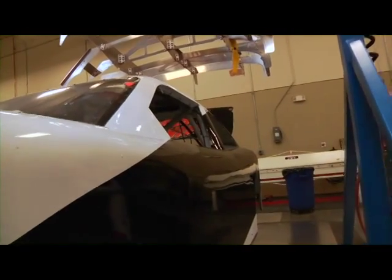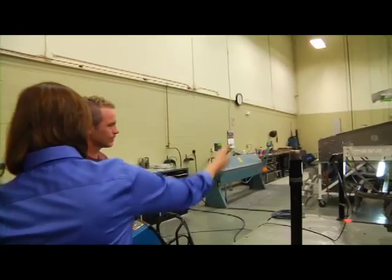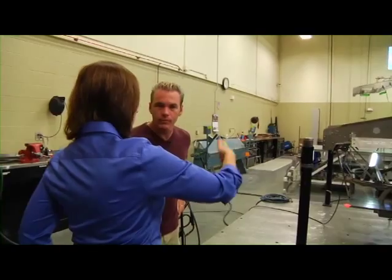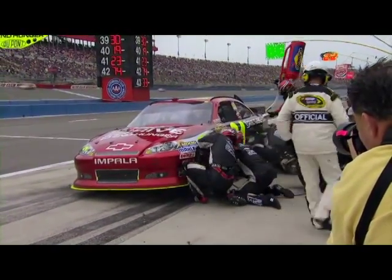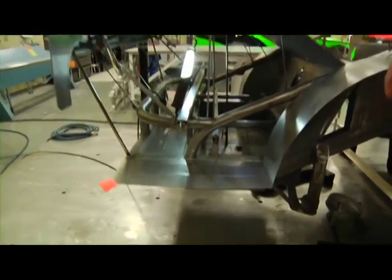I'm going to walk over to the back of the car. This is the back of the car — they haven't put the tail on yet, or obviously the sides — but this is where your fuel cell's going to sit, and where they gas the car when they're doing pit stops. No trunk or anything like that? No trunk, you can't haul anything around with you. That's illegal.